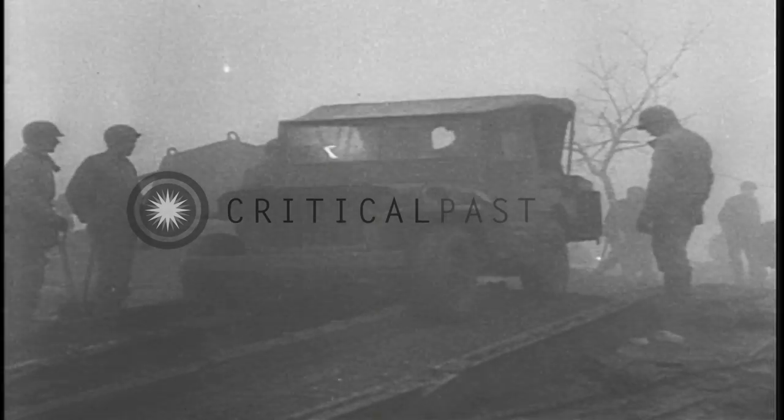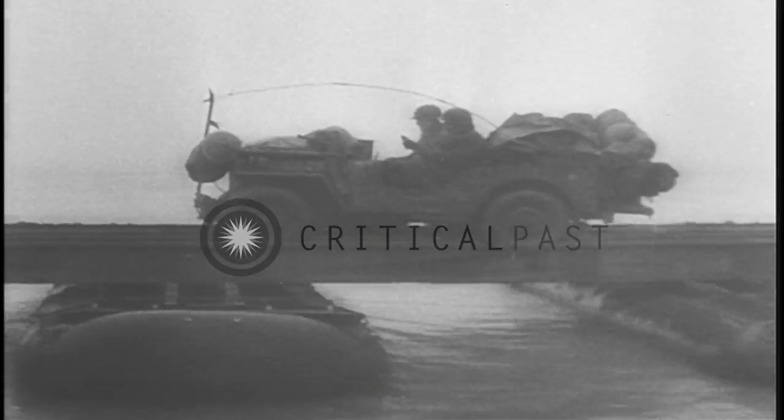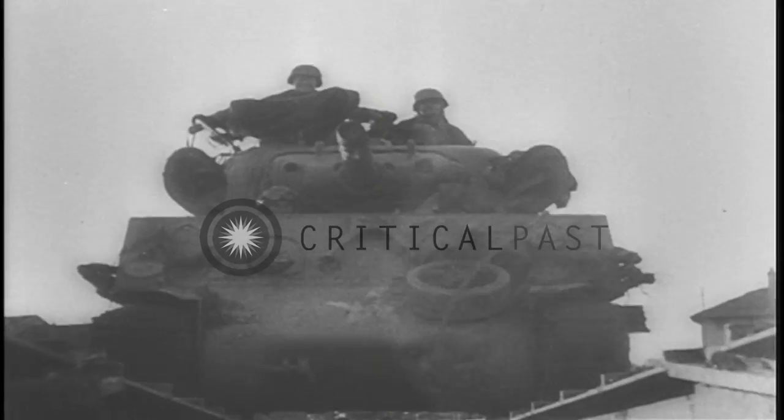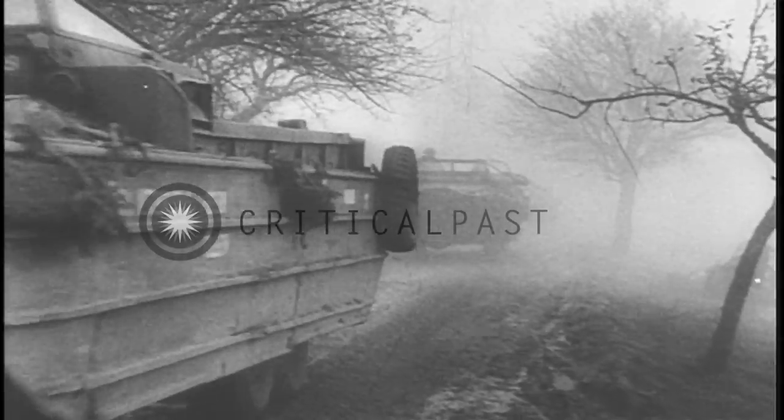Here are the familiar little jeeps crossing the Moselle for the big drive. Food and ammunition move first over the one-way bridge. Trucks carry supplies for every soldier heading into battle, along with petrol and shells for every tank rumbling over the flood. But the foot soldiers carry the brunt of the battle in the tricky terrain between the Moselle and Germany. On the far shore, the trucks roll off the emergency bridge toward the firing line.